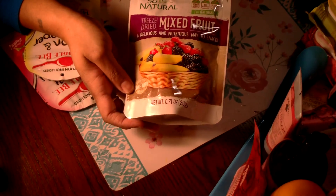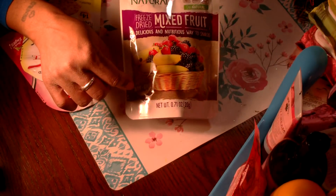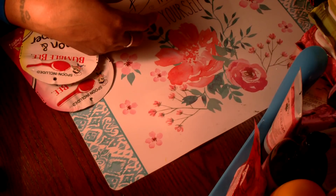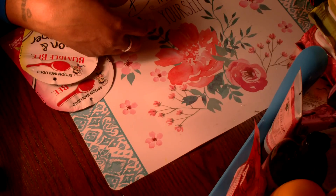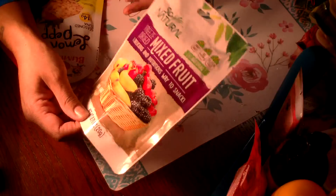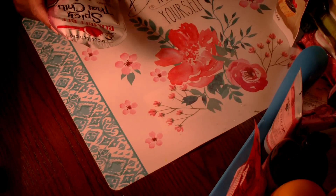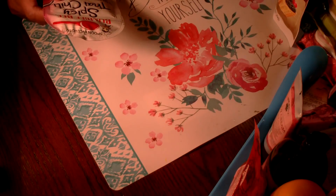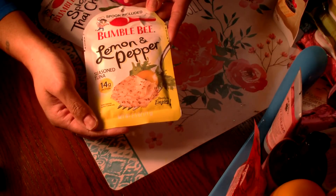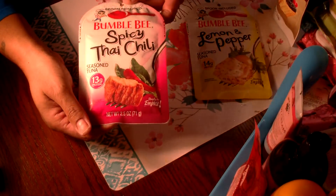I picked up a bag of So Natural freeze-dried mixed fruit — a new one at my store. I usually buy the strawberries, but this one has a mixture of strawberries, blackberries, banana, strawberry, and mulberry. Mix it with some nuts for a little on-the-go snack. Then I picked up Bumble Bee lemon and pepper seasoned tuna — it comes with a spoon, great protein. I also grabbed the spicy Thai chili flavor, which has 13 grams of protein.